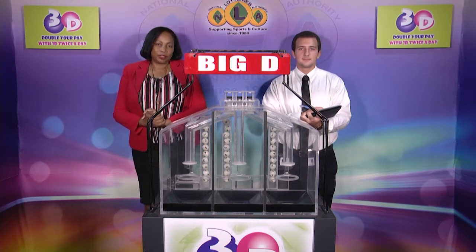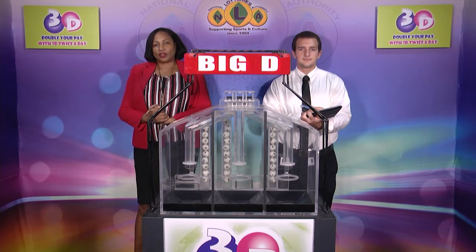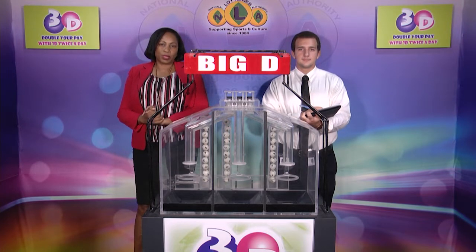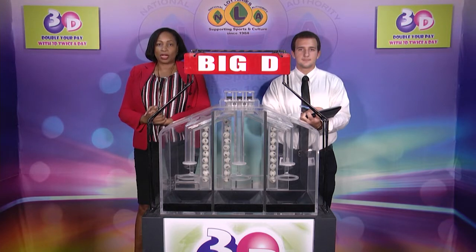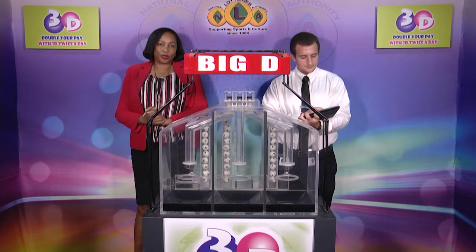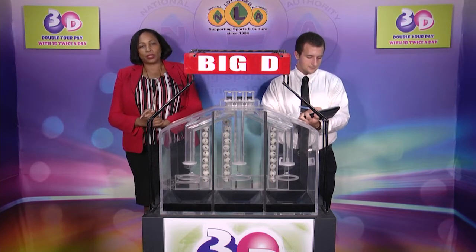Good afternoon and welcome to the National Lottery's 3D Daily Numbers Draw. We are about to select this afternoon's winning numbers under the supervision of the auditing firm of BDO, represented by Mr. Dara De Freitas. All eligible tickets should be dated the 23rd of November 2020, our draw number 11615.